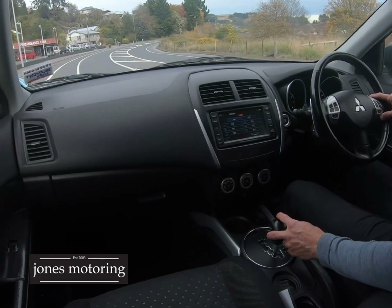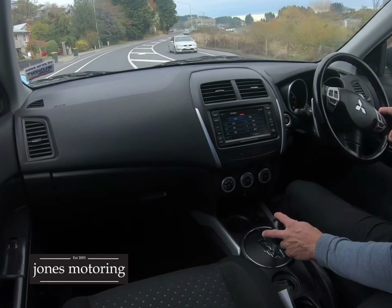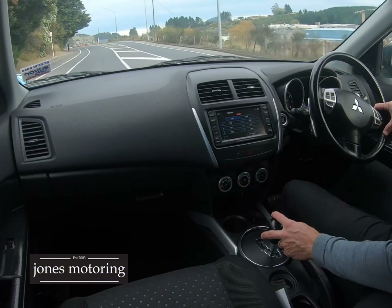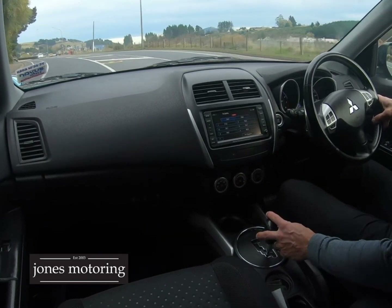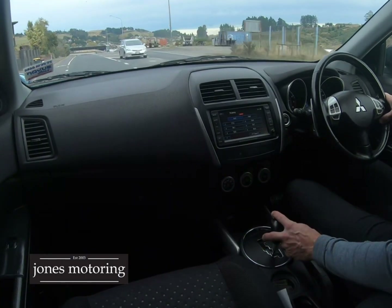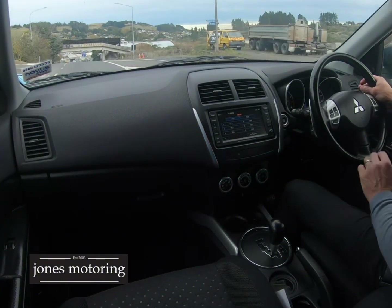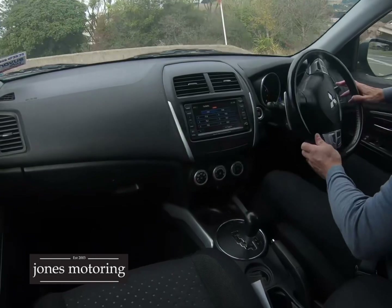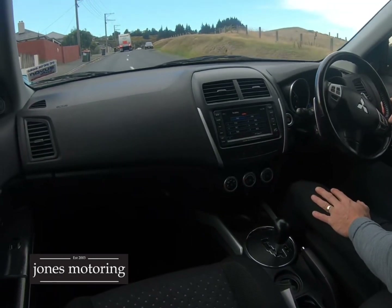They bought it with 40,000 Ks on it and it's been well maintained — not due for a service until 143,000 Ks. Tires are all in really good order. It's a good straight car; it has the odd very minor stone chip, but nothing that would put anyone off. The interior is in nice order — it's got a full set of mats and two proximity keys, so it's got push-button start. Cam chain engine, so you don't need to worry about cam belts.